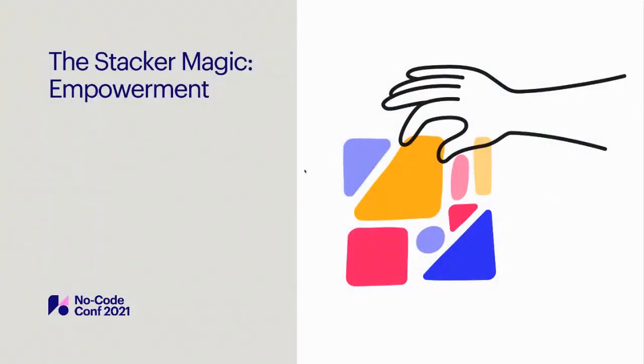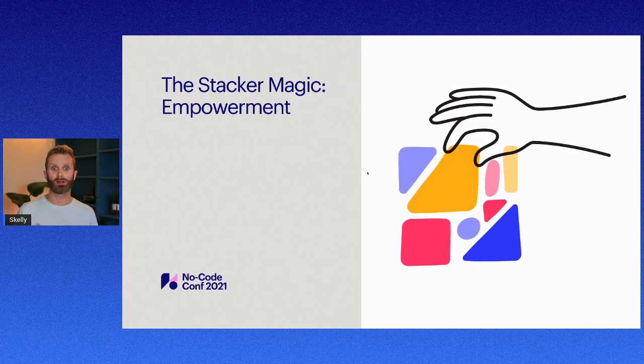First, Stacker is about empowerment. Suddenly, people who could never build software are able to create the tools that they need. People working in real estate, retail, accountancy, construction — any industry — can build the business apps they need for their work. This isn't engineers or people in IT building software faster. Stacker apps are built by normal people across all sorts of business functions. And what's even better, they're able to build apps that would just never have been built before.